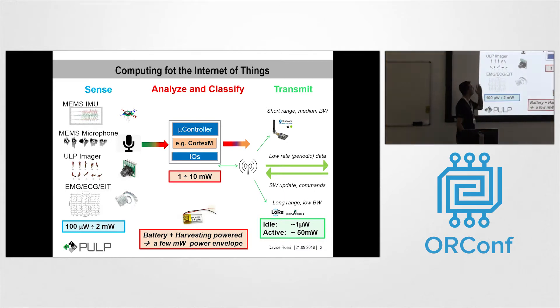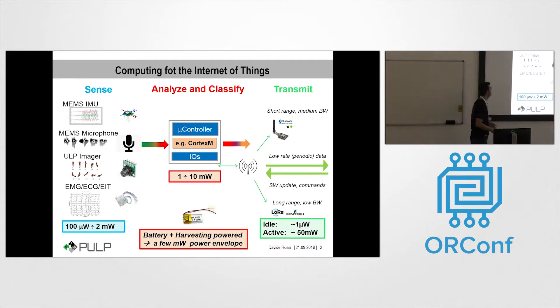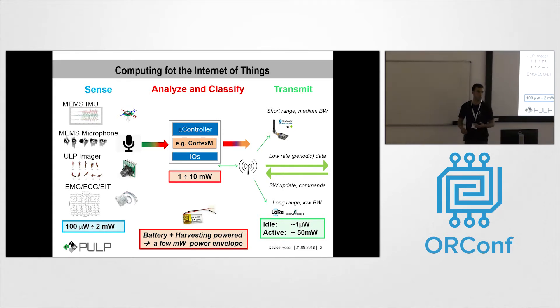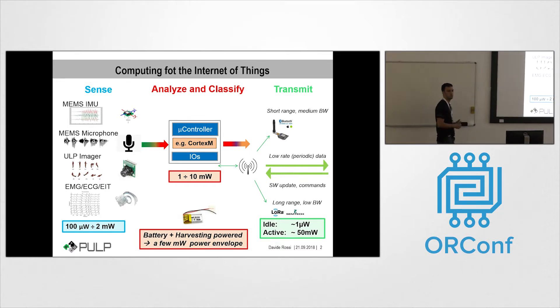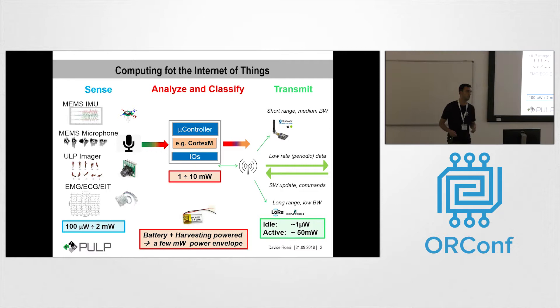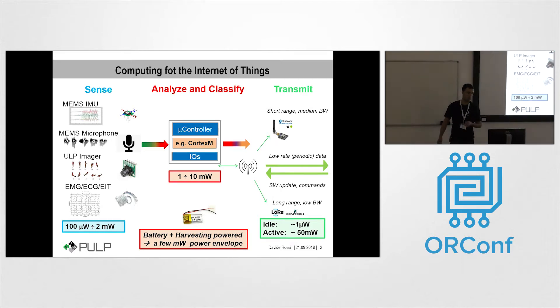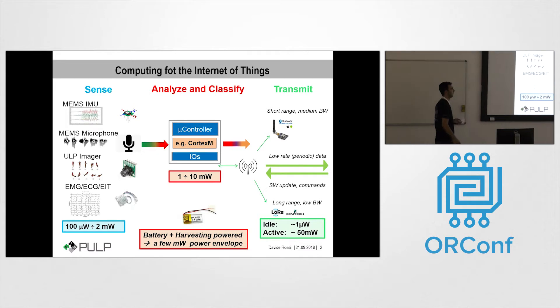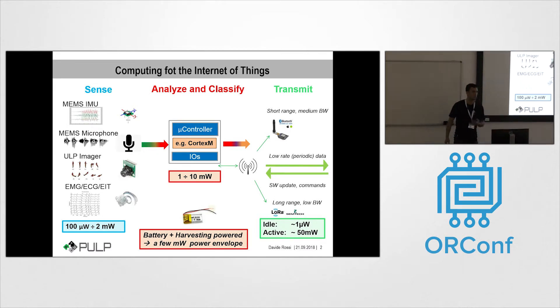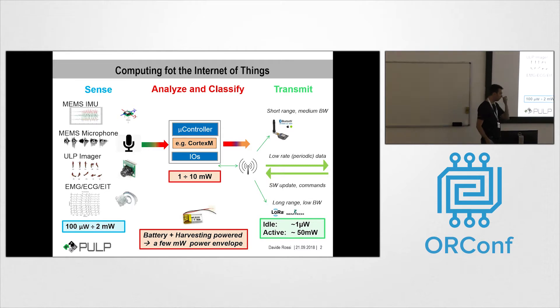The main goal is to process data coming from very low-power sensors, such as inertial measurement units, microphones, low-power imagers, and biomedical sensors with very low power. Typically in this kind of near-sensor processing system we have a very low-power MCU, usually implemented with Cortex-M class microcontrollers, which process a little bit of the data before transmissions with low- or high-bandwidth wireless protocols. The problem with this kind of system is that as long as you cannot process on the edge, you need to transmit a lot of data, and the contribution of the wireless transmission to the overall power consumption becomes dominant.